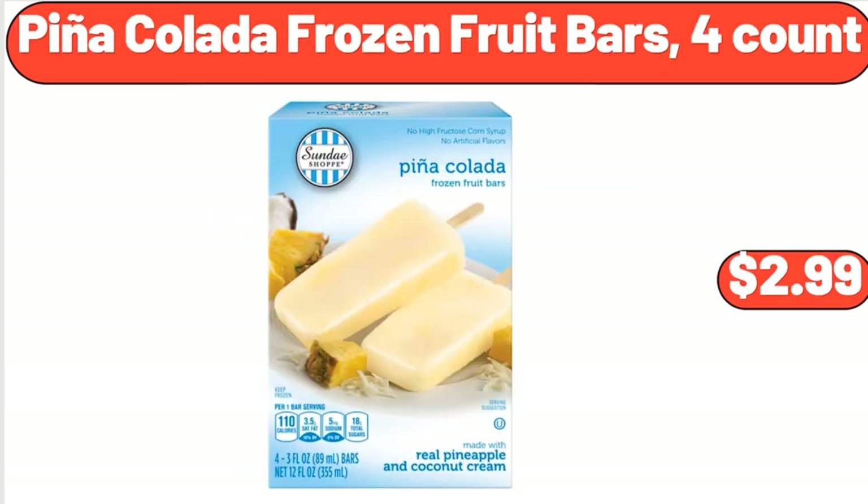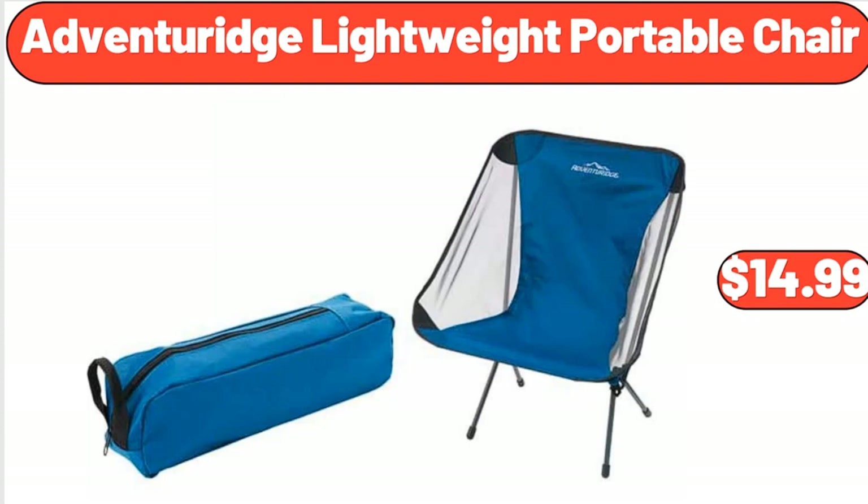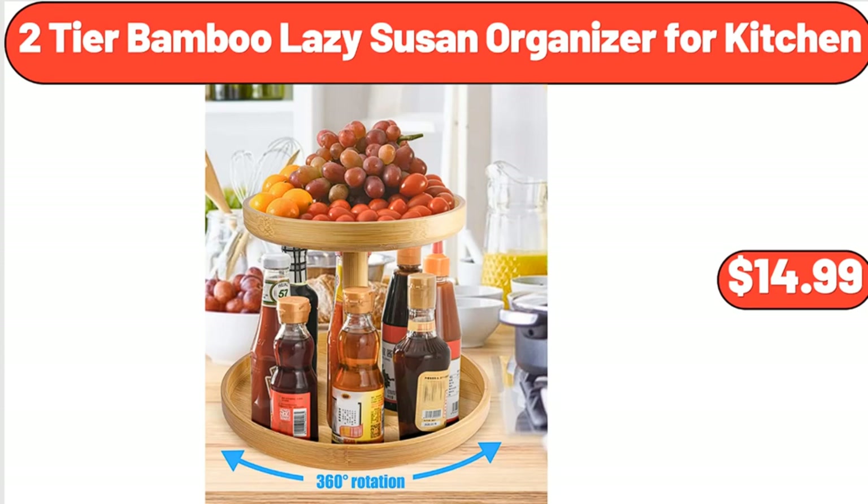Pina Colada Frozen Fruit Bars, 4-Count, $2.99. Cashew Halves and Pieces, $6.49. Adventureage Lightweight Portable Chair, $14.99. 2-Tier Bamboo Lazy Susan Organizer for Kitchen, $14.99.